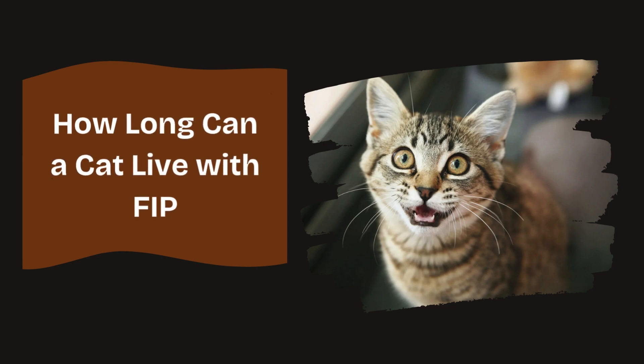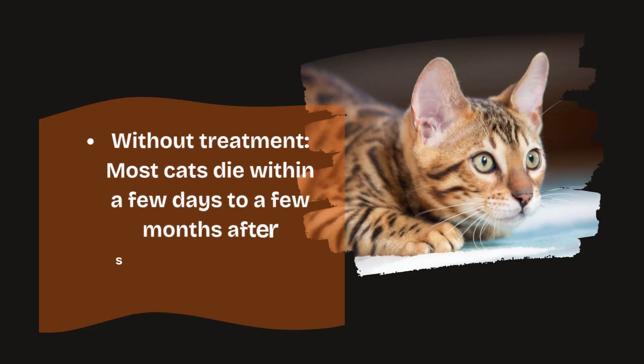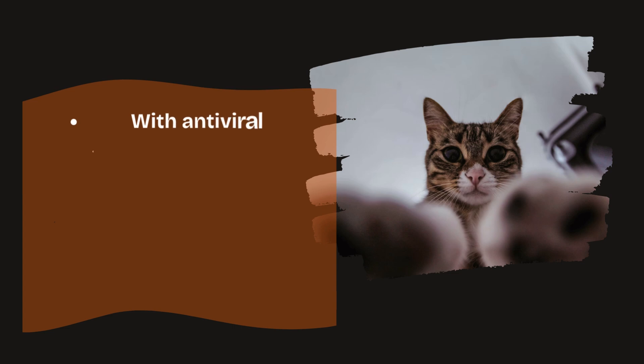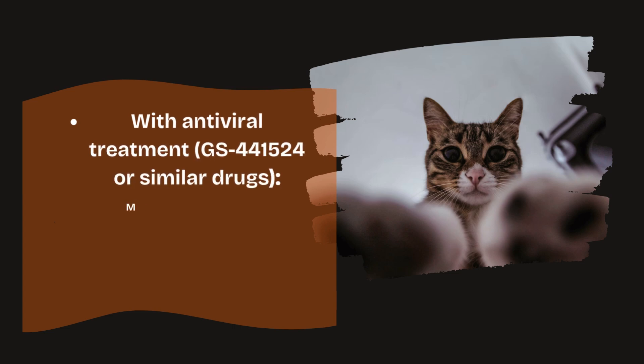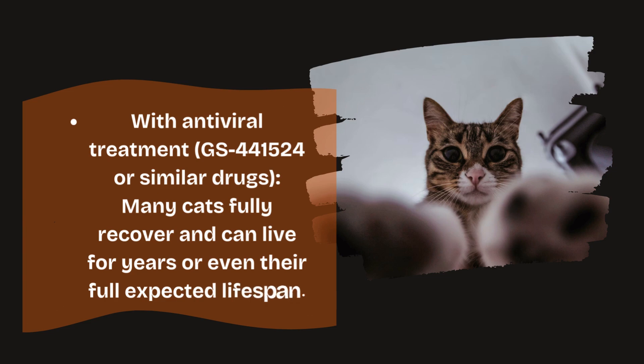How long can a cat live with FIP? Without treatment, most cats die within a few days to a few months after symptoms appear. With supportive care only, cats may live several weeks to a few months before succumbing. With antiviral treatment such as GS41524 or similar drugs, many cats fully recover and can live for years or even their full expected lifespan.